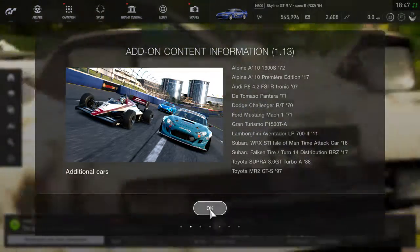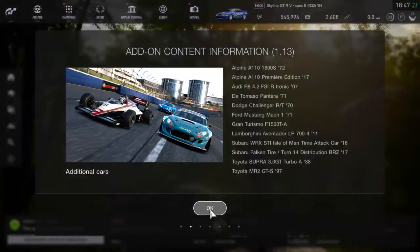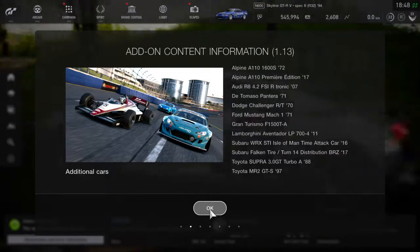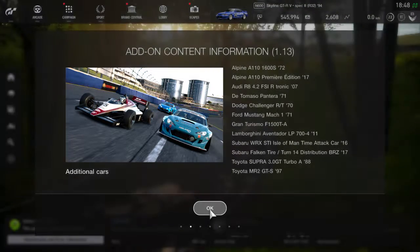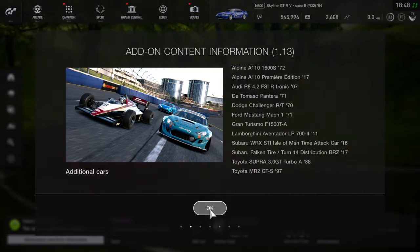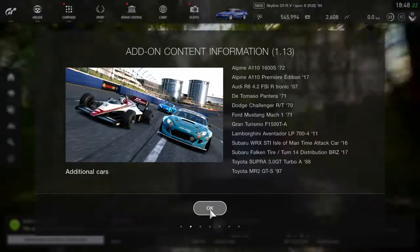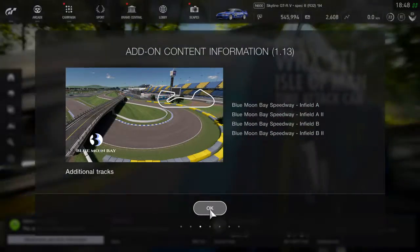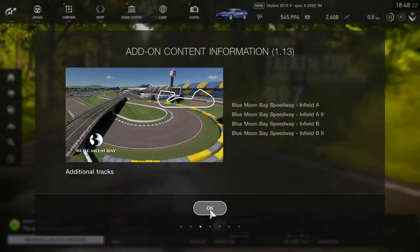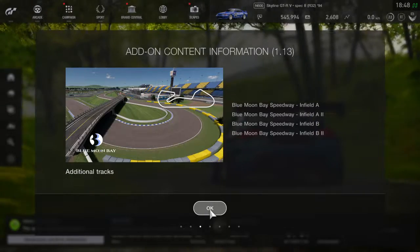We also got the Toyota Supra 3.0 and the Toyota MR2, which is really awesome because I like the MR2 a lot. To me it's like the little Supra — it's mid-engine, two-seater, with a targa roof, that's really cool. We got some new tracks too — the Blue Moon Bay Speedway infield, which is a new track and probably where we're going to test the Aventador.